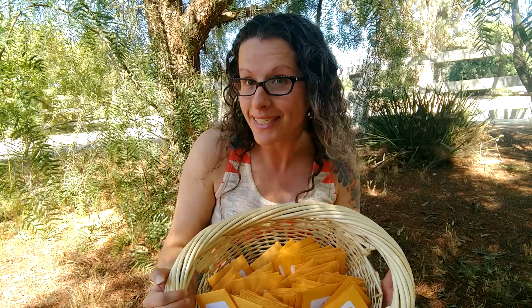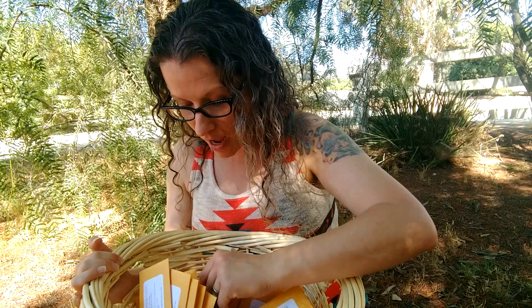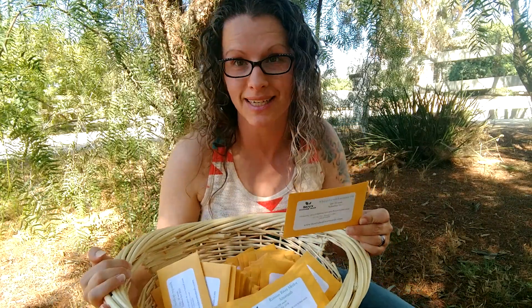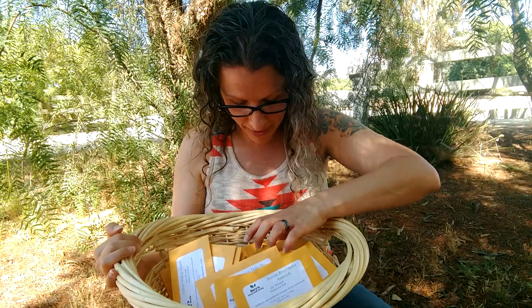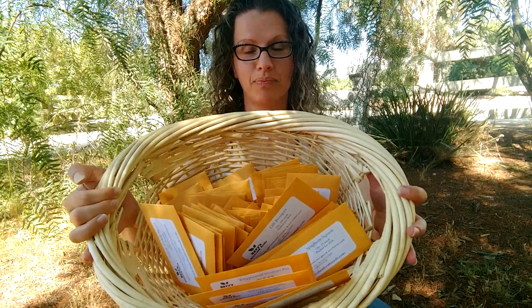We are going to pick a winner — today is Friday the 16th of August, so Sunday the 18th is when our giveaway ends and we'll announce on the 19th. So I have spaghetti squash, yellow scallop squash, Russian River Merlot Amaranth — that's a good one — Whippoorwill Southern Peas. If you're in a hot state, especially Florida, Southern Peas are awesome. We have African Daisy Mix, Dill Bouquet. I mean, this is awesome.